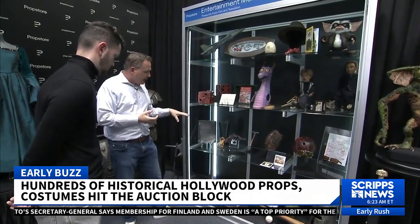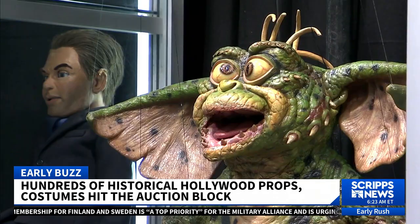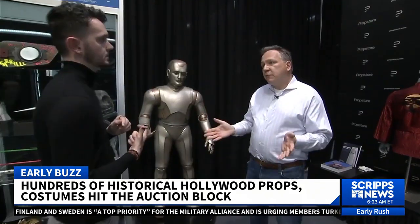A collection of some of the most famous items up for grabs at Prop Store's annual live auction of film and TV memorabilia. We've got about 1,400 plus items in this auction.